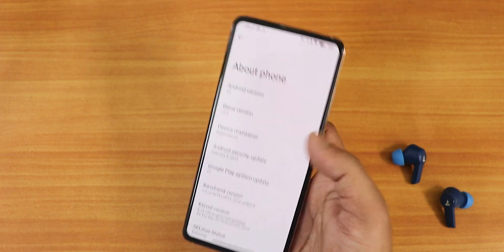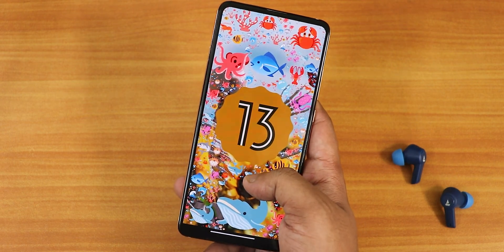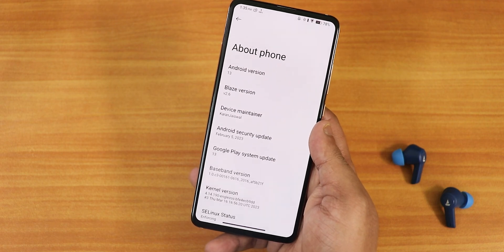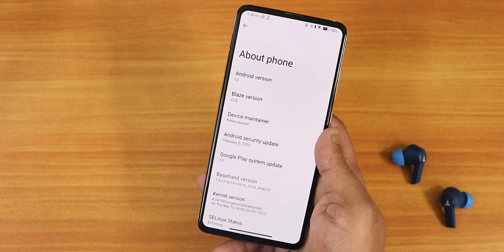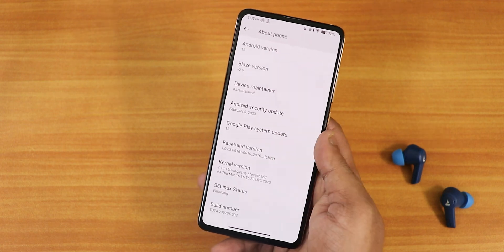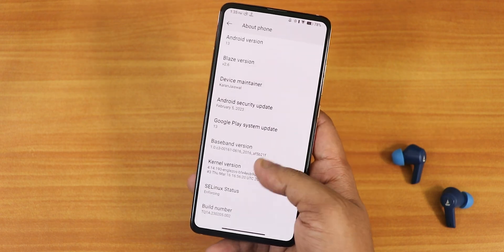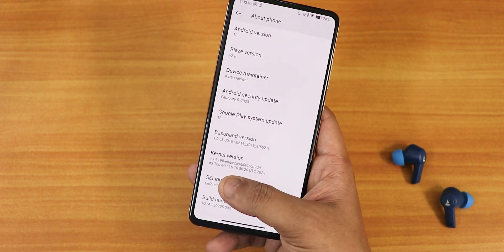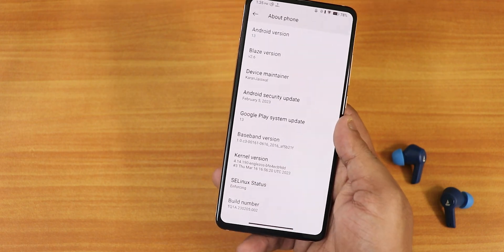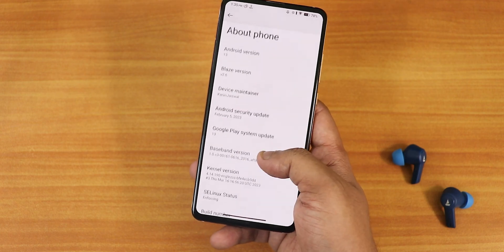In the About section we have Android version 13. If you tap the clock to 1 o'clock you get the Android 13 easter egg — it looks cool. Project Blaze version shows as 2.6, the device maintainer is current gen swall, so huge thanks to the developers. The security patch is February 5th 2023, not quite March yet even though this is a March build. The kernel is a March 16 build running the stock 4.14 EnglishOS kernel, and the build number shows as enforcing.